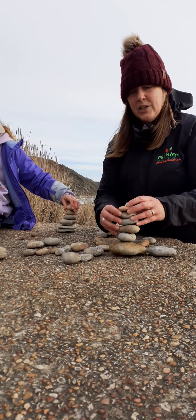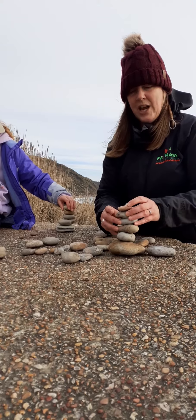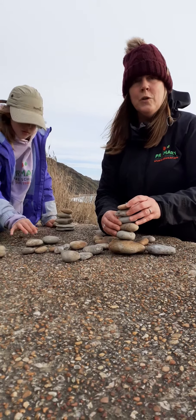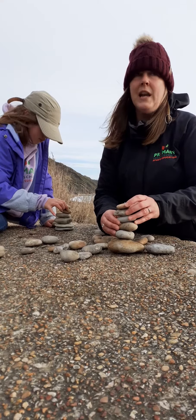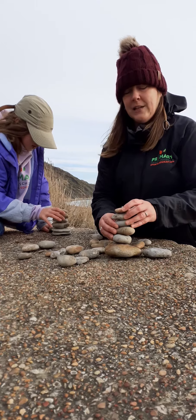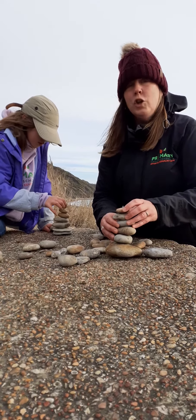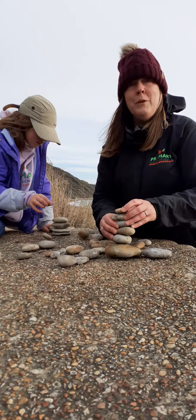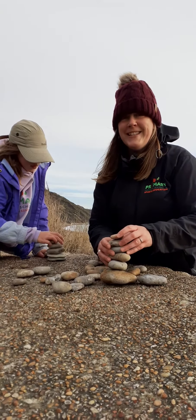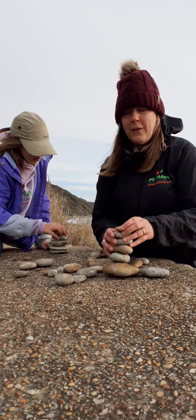Do show us in your comments what your stone stacks or stick stacks or any other kind of stacks look like. There is a prize for this stack challenge today — tallest wins a Primary Forest School t-shirt. We'd be really interested to see what you guys come up with for this.